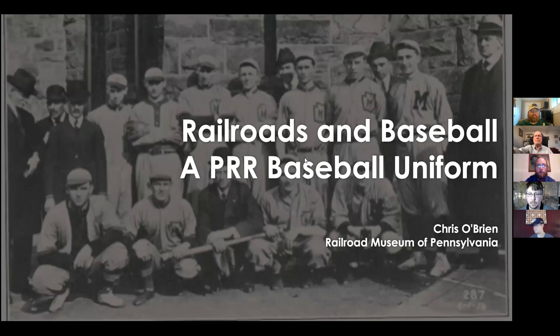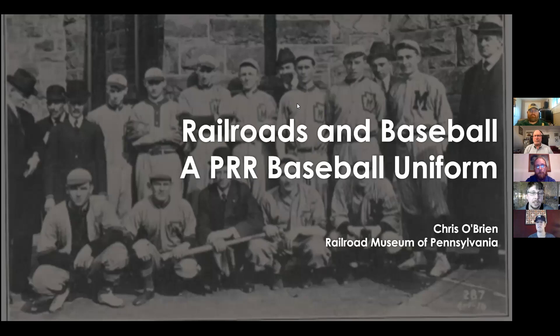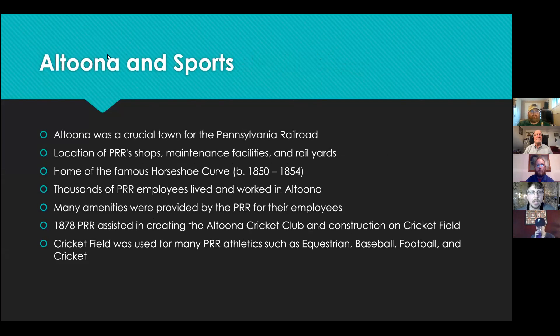Just to give a little context — this does kind of seem odd that baseball and railroads would go together. Baseball gained popularity in the United States in the 1850s and was extremely popular from the 1850s to the 1870s along with cricket. Baseball got its start with the railroads in Altoona, a very crucial town for the Pennsylvania Railroad. It was the location of their shops, maintenance facilities, rail yards, the horseshoe curve, and thousands of employees lived and worked there.